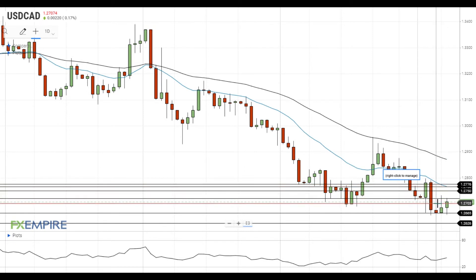On the support side, a move below 1.27 will push the pair towards the support at 1.2665. If the pair declines below this level, it will head towards the next support at 1.2625.